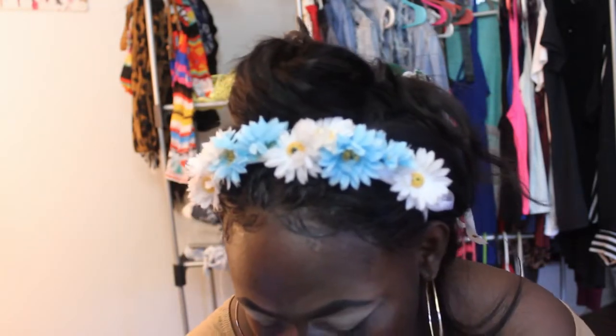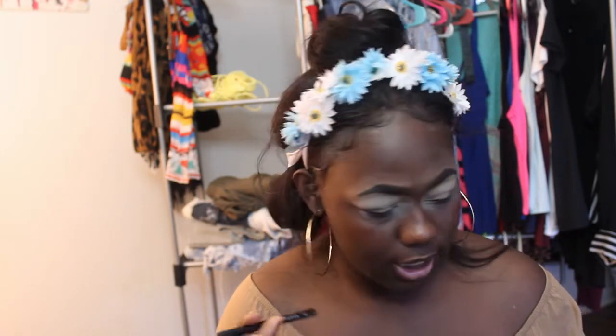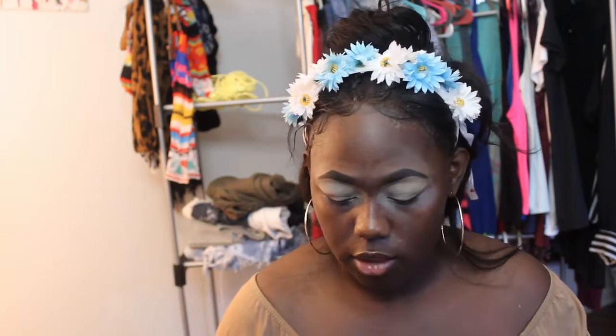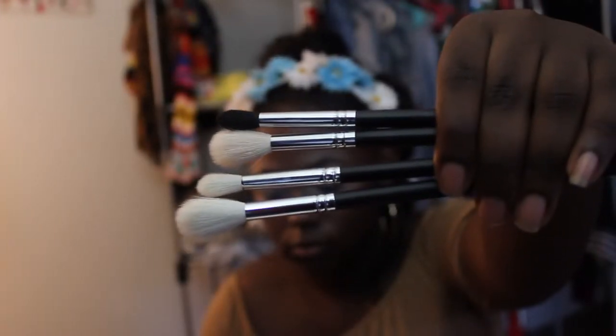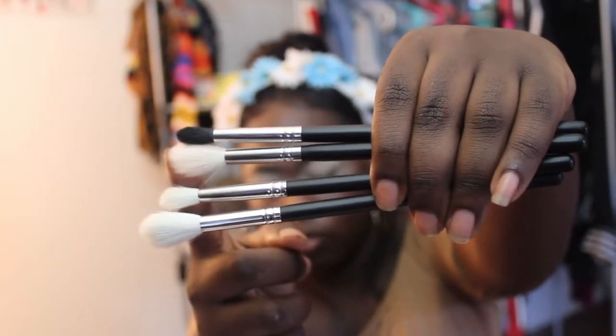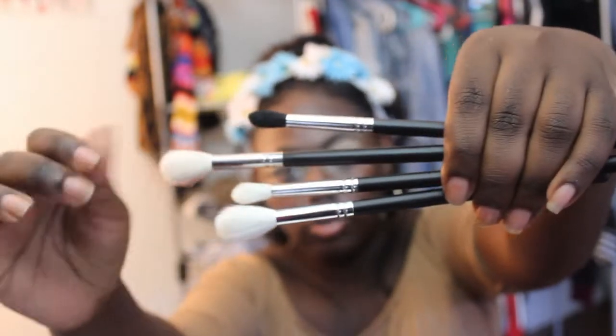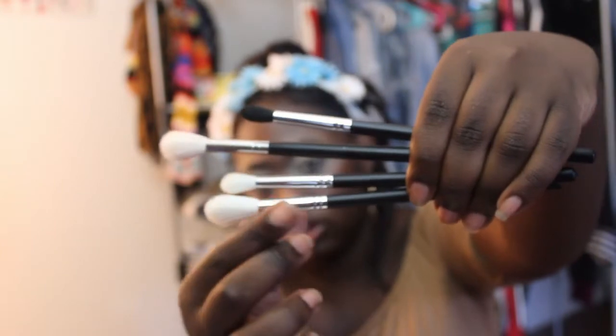I also got some new brushes — four new brushes total. I got two of the M510, one in the store and one online. I also got the M330 and the M441. I already used the M510, that's why it's a little red. I'm going to take my Morphe M510 brush and dip into the palette.